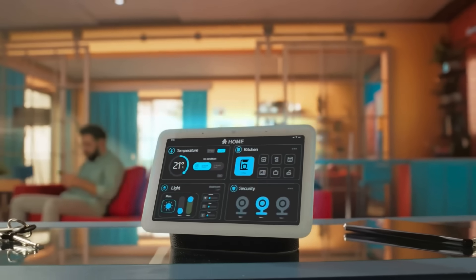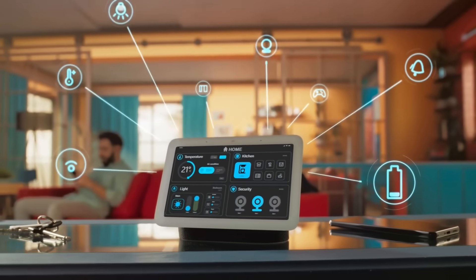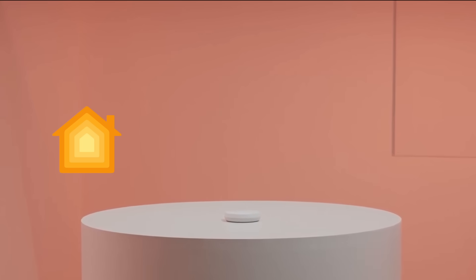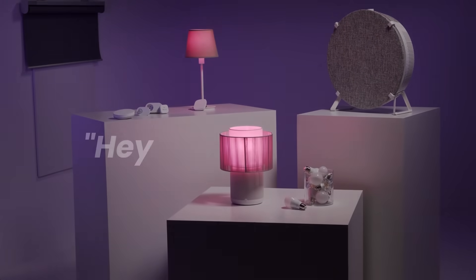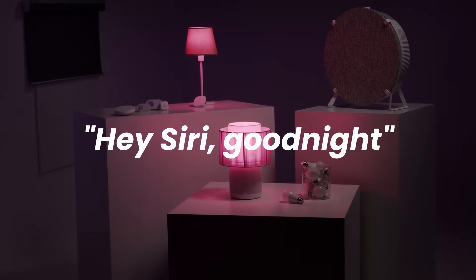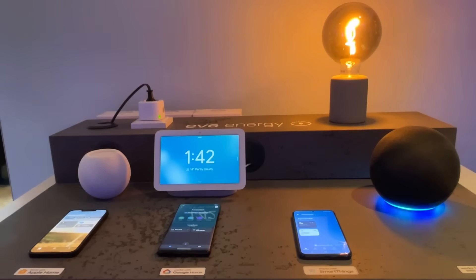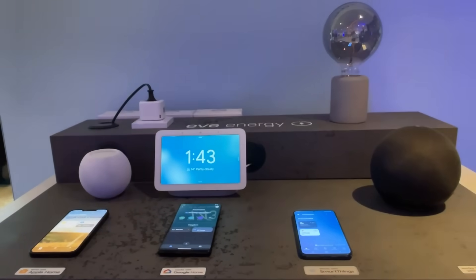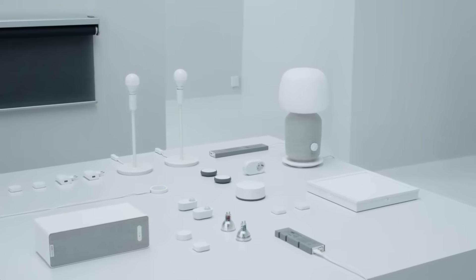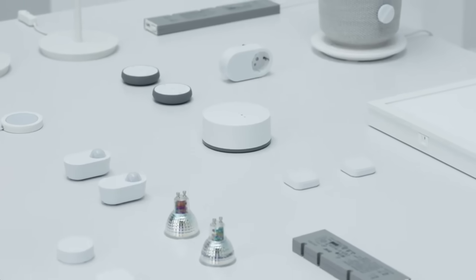Because everything is Matter-compatible, you're not limited to the IKEA app. Add the Dirigeria to Apple Home, Google Home, or Amazon Alexa and use voice commands — "Hey Siri, good night" activates your whole nighttime scene. Matter's multi-admin support means your family can each use different platforms — Apple, Google, Alexa — and everyone controls the same devices without conflicts.